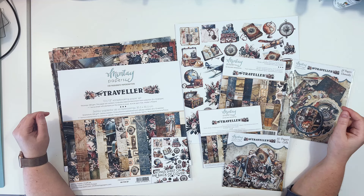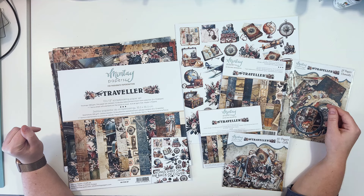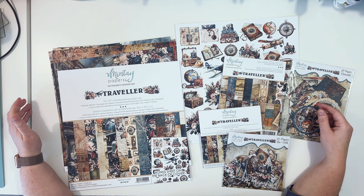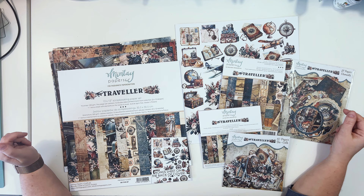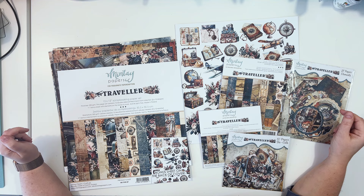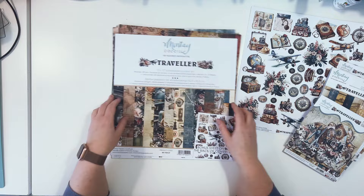Hello everyone, it's Anna Komenda here, marketing manager at Mintai Papers. In this video I will show you our new Traveler Collection that was released in January 2024. This collection was inspired by the Orient Express travels — the golden age of travel in a very luxurious style, before all the modern trains, buses, and planes came out. It has a vintage vibe and a vintage color palette.